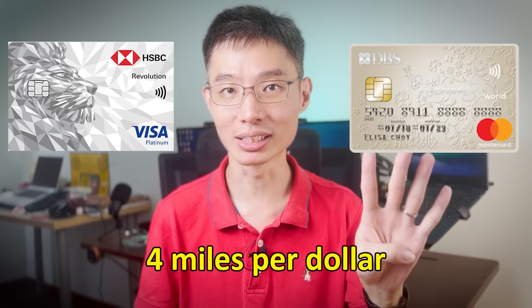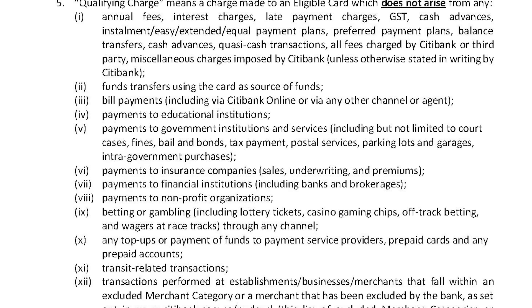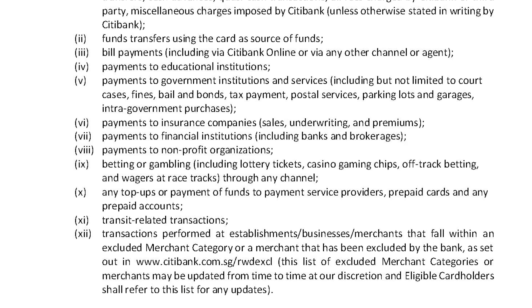For travel-related categories, you will need to use another card like the HSBC Revolution card or the DBS Women's World card, which give 4 miles per dollar. SimplyGo transactions for public transport are also excluded, so you'll need a card like the Standard Chartered Smart Card, which gives 6% cashback. The Citi Rewards Card also excludes the usual credit card exclusions like education fees, insurance payments, and cash wallet top-ups.